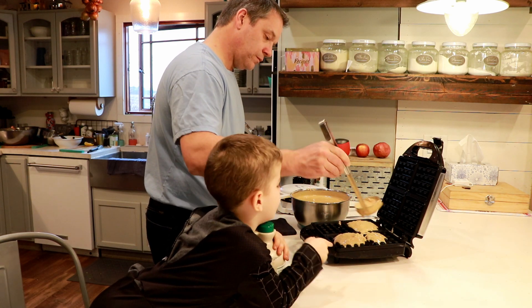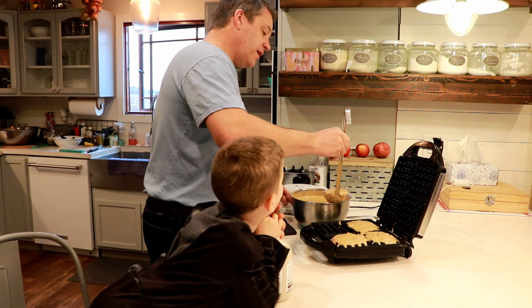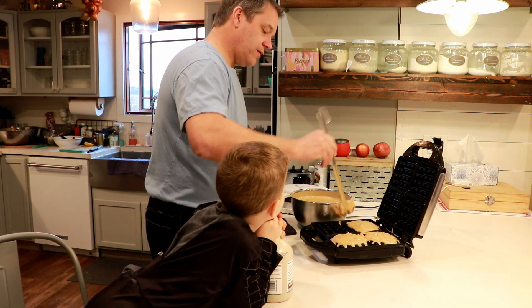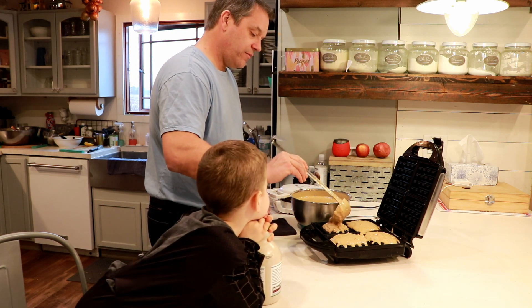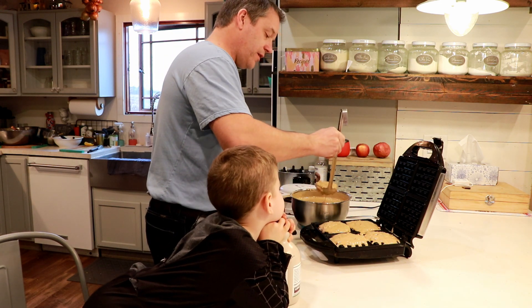After Ben popped his casserole into the oven, I got down to work making a mountain of waffles using two waffle makers. As you pull the waffles out, you can keep them in an oven at 170 degrees so everyone can eat at the same time.